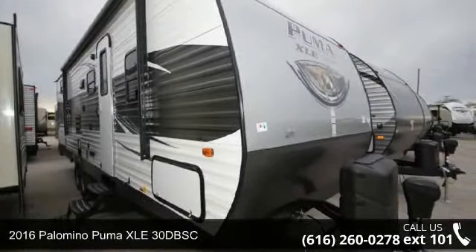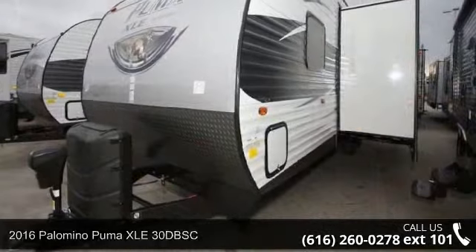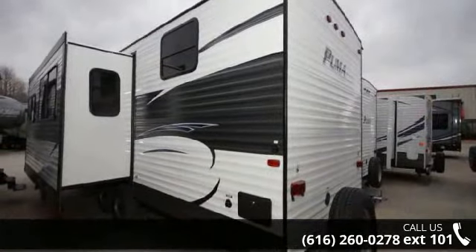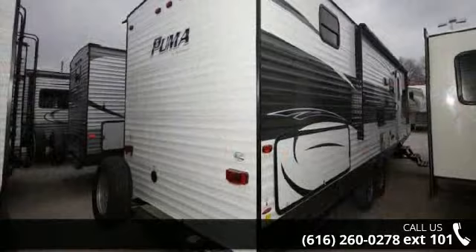Travel in style with this 2016 Palomino Puma XL E30 DBSC. If you are looking for an RV with quality construction and ease of towing, this may be the one. Perfect for vacationing, adventuring, or just relaxing, this travel trailer awaits you.